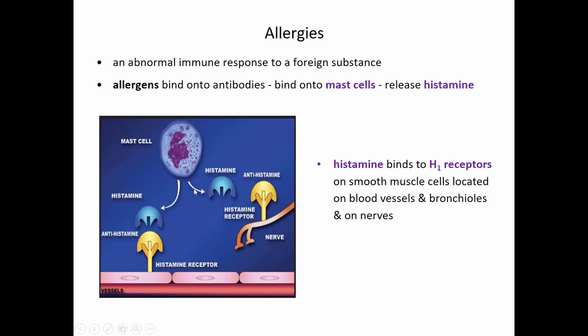A quick review from our immune system: if there is an allergen that ends up creating an immune response, what it does is it binds onto antibodies that are released from B cells. Then this complex binds onto a mast cell, and the mast cell releases histamine. Histamine, which is also the chemical that triggers the inflammatory response, binds onto H1 receptors — histamine 1 receptors.